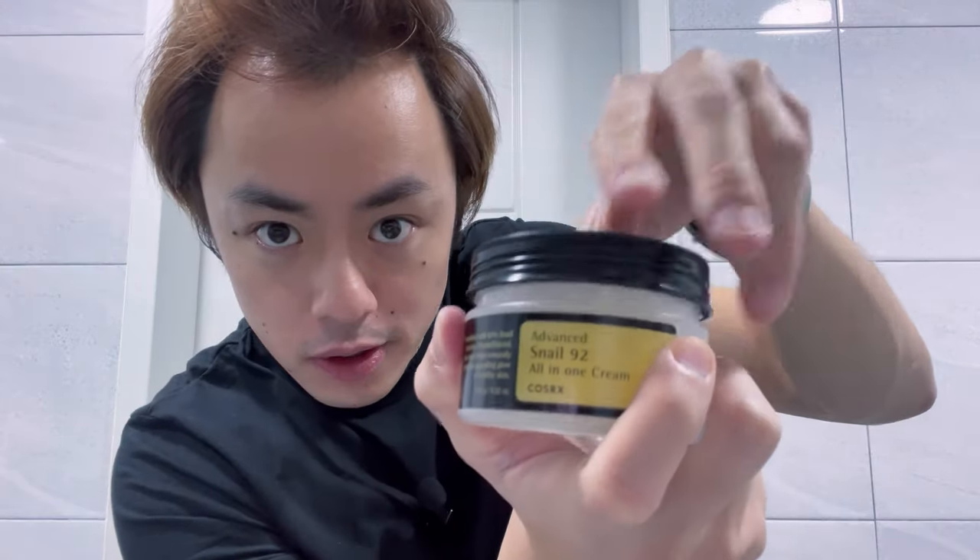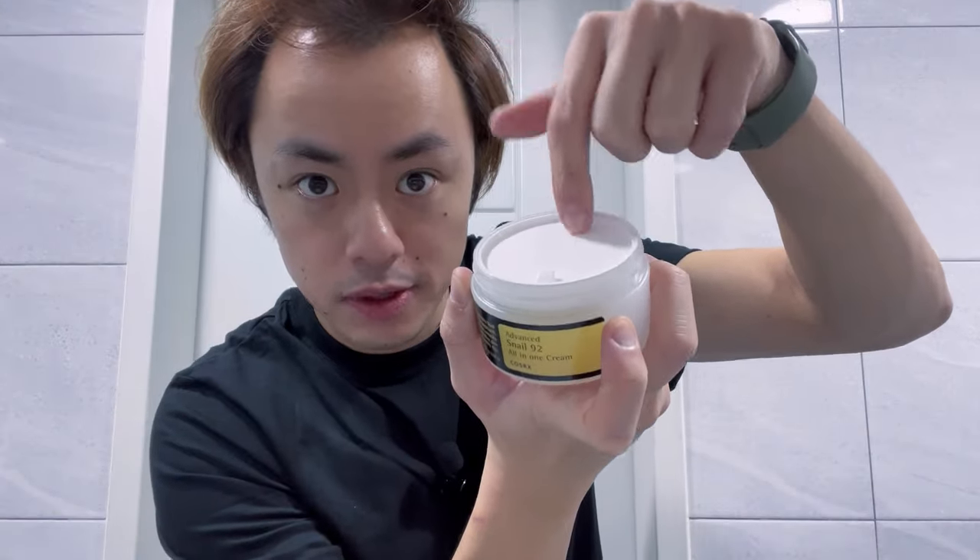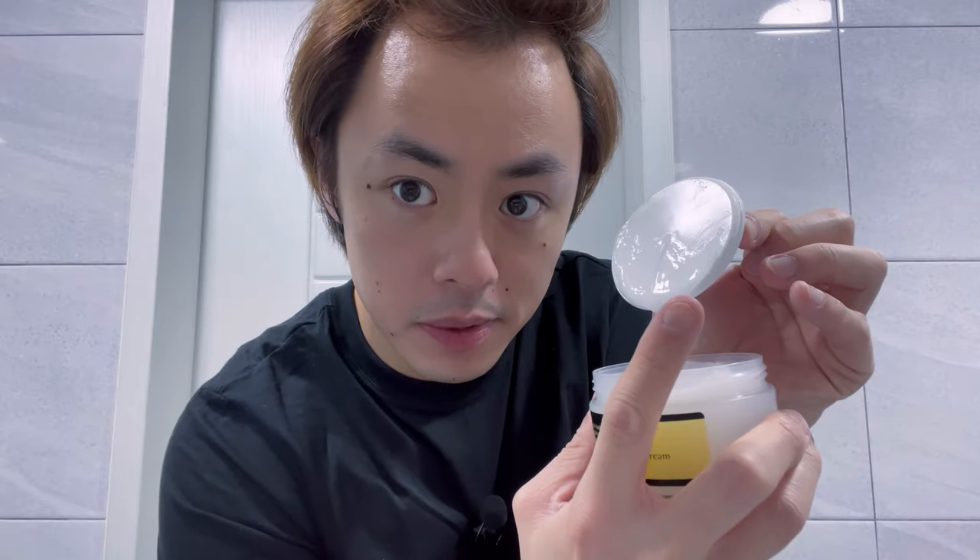To use it, I'm going to open up the jar, remove the extra top lid, and then just scoop a little bit off the lid and apply it to my skin going outwards, never inwards, because you still do not want the stuff on your mouth even though it is clean and processed snail mucin.